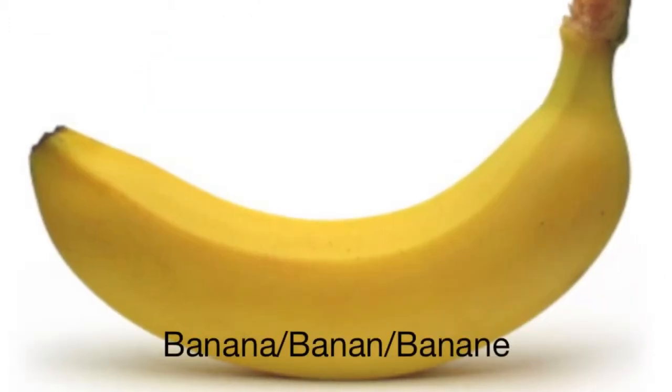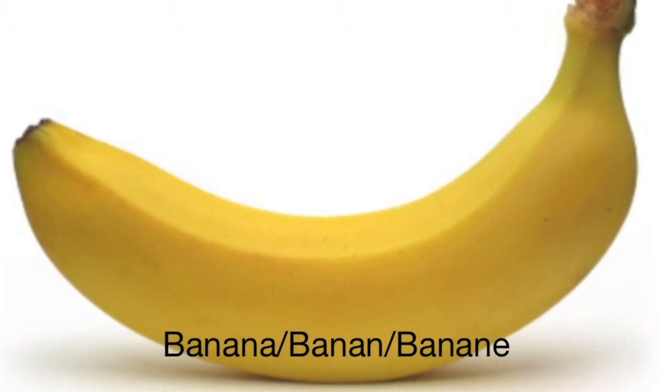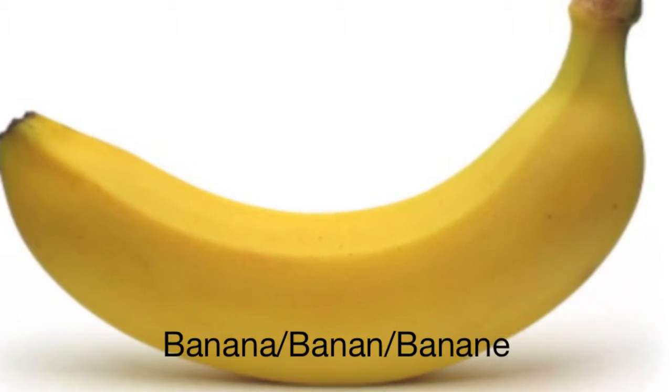This is a banana. In Norway, we pronounce banana æpple. We spell banana æ, æ, æ, æ, æ. Try it! Æpple.